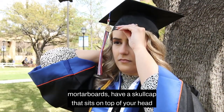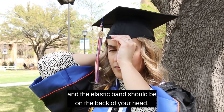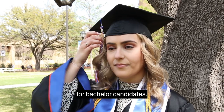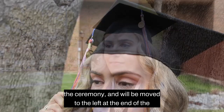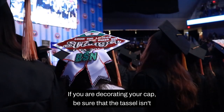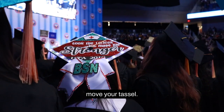Mortar boards have a skull cap that sits on top of your head and the elastic band should be on the back of your head. If the cap isn't secure on your head, you should use bobby pins to secure it. For bachelor candidates, the tassel should be on the candidate's right side before the ceremony and will be moved to the left at the end of the ceremony. If you are decorating your cap, be sure that the tassel isn't secured in a way that would prevent you from being able to move your tassel.